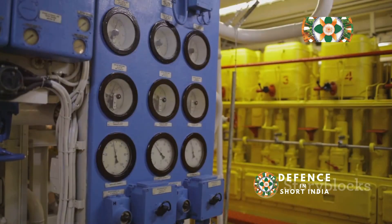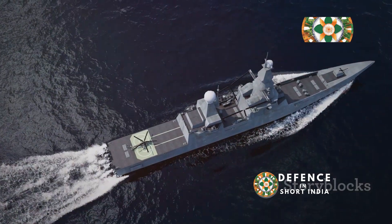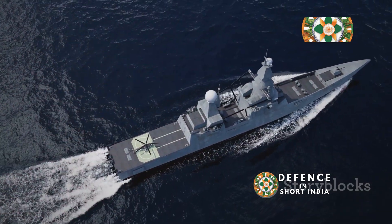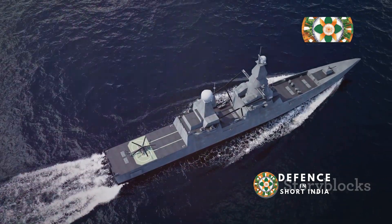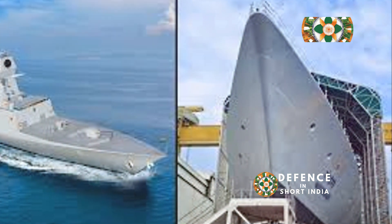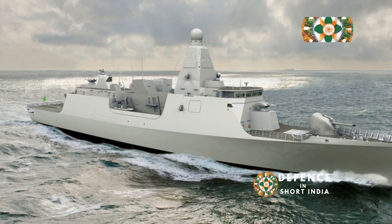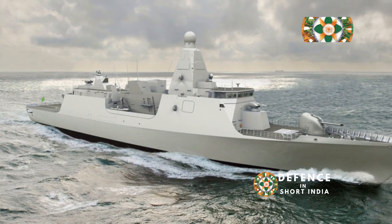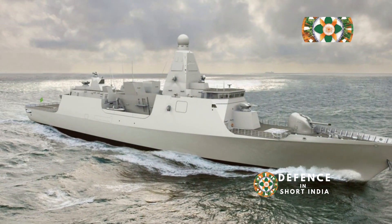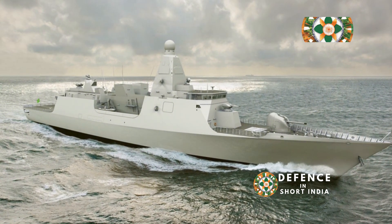The beating heart: propulsion and integration. The Nilgiri class frigates are marvels of engineering, incorporating advanced propulsion and integrated systems. The ships are powered by a combination of gas turbines and diesel engines in a combined diesel and gas, or CODAG, configuration. The integrated platform management system, or IPMS, acts as the ship's central nervous system, monitoring and controlling various shipboard systems.